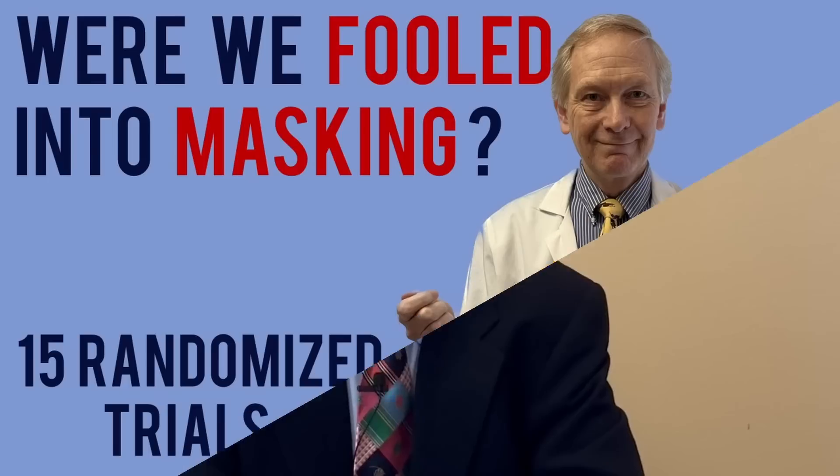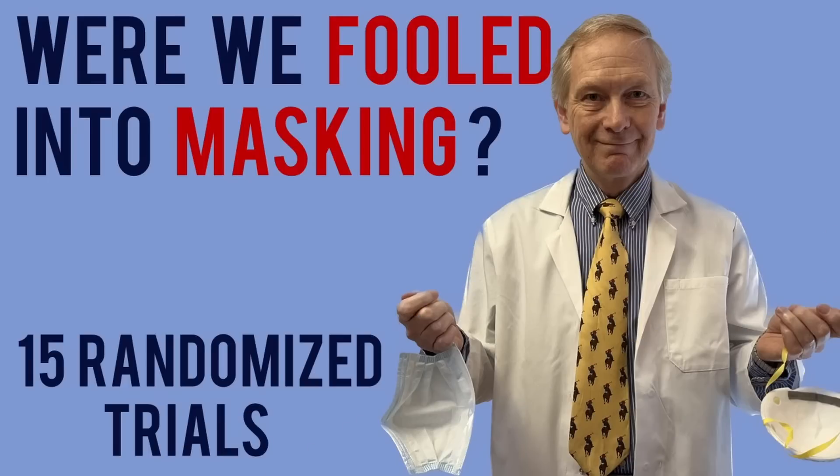There have been studies done with masked and unmasked operating room staff. Some of you made interesting comments on my last video about the Cochrane review of 15 masking studies, and I'll answer those questions as well in this video.